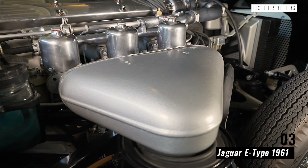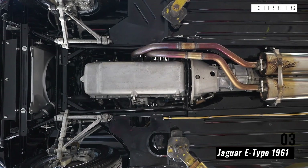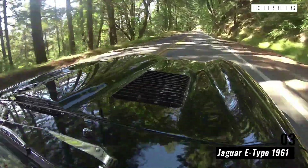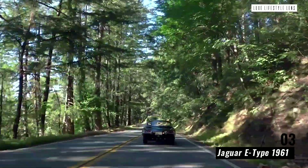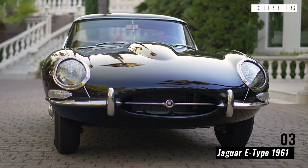Enzo Ferrari described the Jaguar as the most beautiful car in the world, and we'd be hard pressed to disagree. Many of Jaguar's future designs were inspired by the E-Type, from the body shape to the internal mechanisms and everything in between. It's a classic car with a legacy that's lived on arguably further than any other Jaguar in existence.